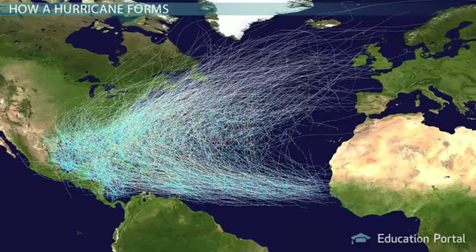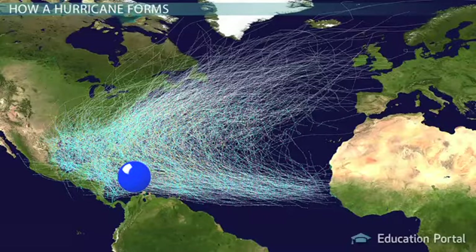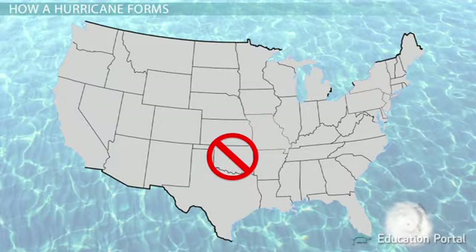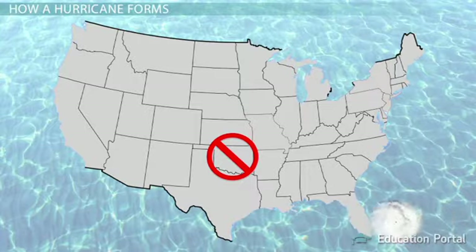The tropical winds blowing across the Atlantic blow from east to west, originating in Africa and then moving toward the Caribbean, Mexico, and the southeast United States. There's also a reason why Oklahoma doesn't get hit by hurricanes, but Florida does.